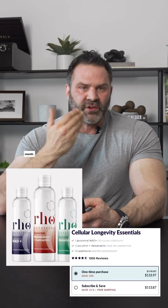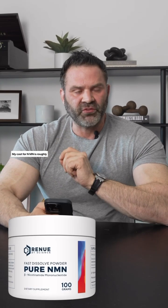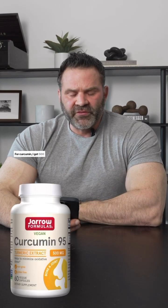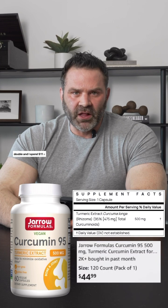All in, you're looking at a price of around $130 per month. You can actually save money by buying each of these supplements individually and taking them at the correct dose. My cost for NMN is roughly $10 a month, and I'm getting it at 500 milligrams as opposed to the 100 milligrams here. For curcumin, I get 500 milligrams a day — more than double — and I spend $11 a month.